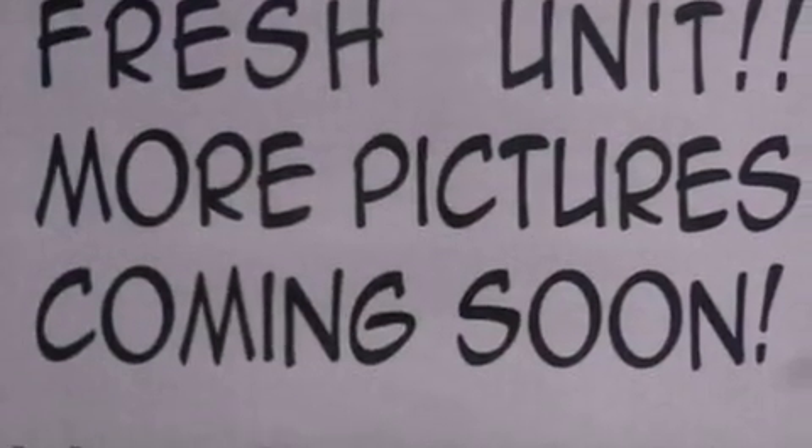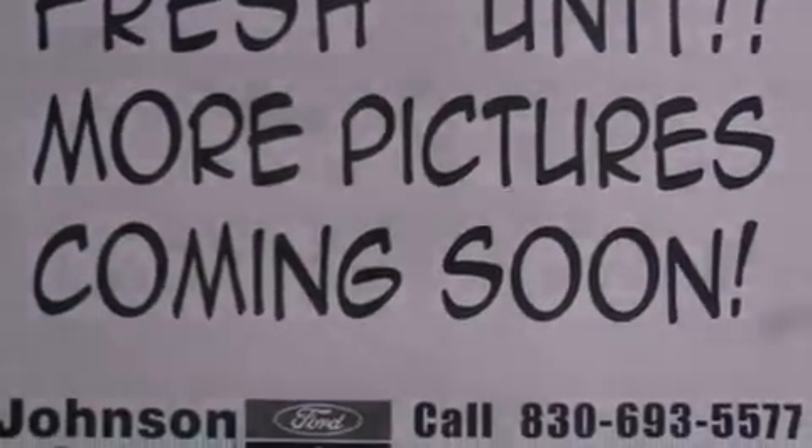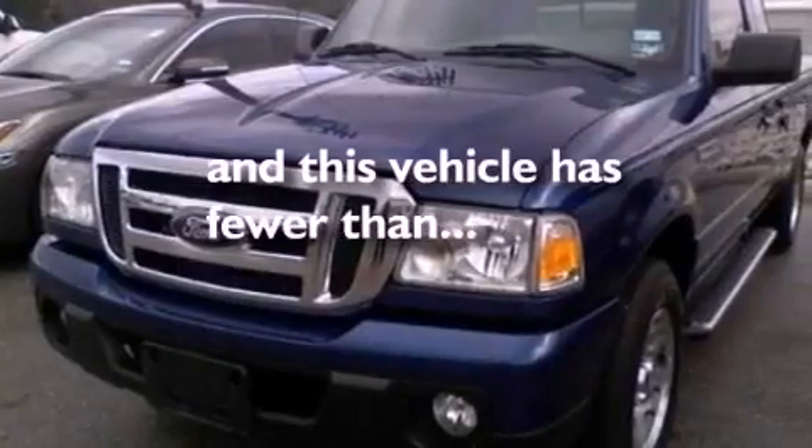Also included are an engine immobilizer theft deterrent system, an anti-lock braking system, a keyless entry system, and this vehicle has fewer than 5,000 miles on the odometer.